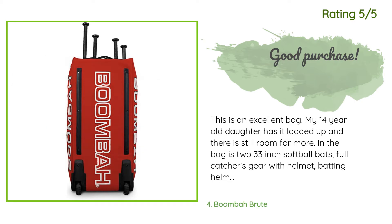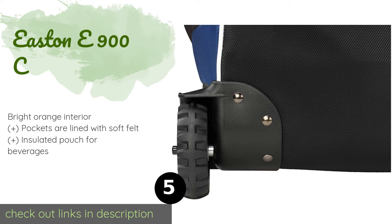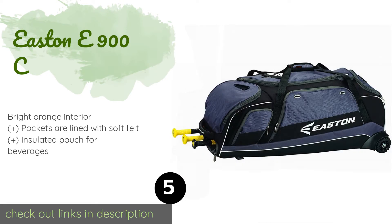The next product is the Easton E900C. The sturdy construction of the Easton E900C ensures it will last for years, no matter how much stuff you lug to the field. Its large zippers are easy to operate with gloves on, and it has a dedicated back compartment to keep your gear from getting damaged. The price is around $160.